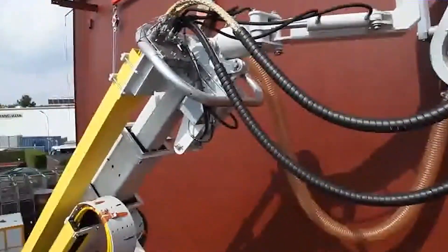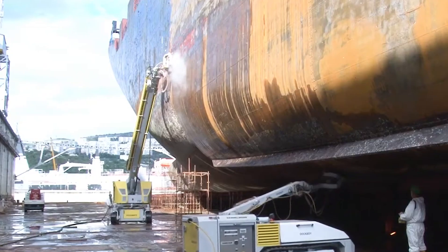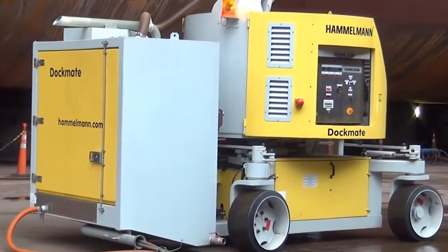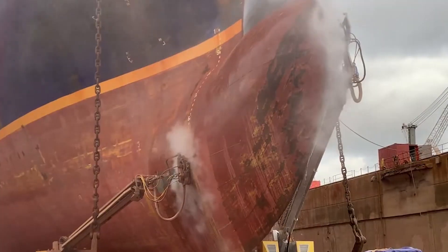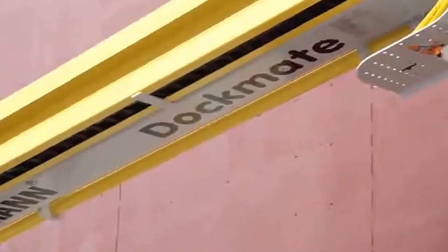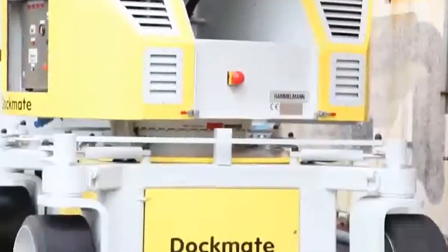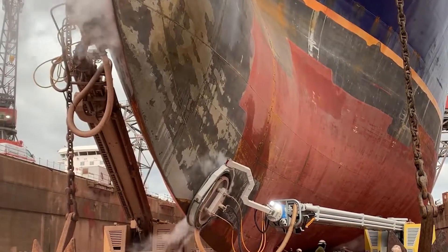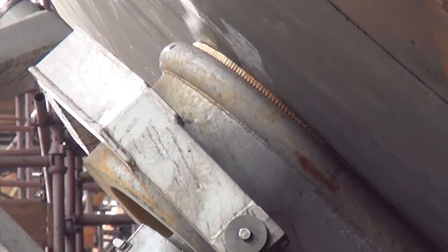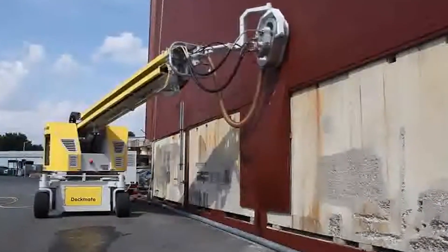The Dockmate is also a marvel of engineering, equipped with features that make it as easy to handle as a well-trained sea otter. It's efficient, effective, and surprisingly eco-friendly, turning the daunting task of cleaning large marine surfaces into a splashy fun time. For those over 35 who relish the thought of wielding the power to command the high seas — or at least clean them up a bit — the Hamelman Dockmate is your first mate in the battle against oceanic grunge. It's not just a cleaning tool; it's a declaration that when it comes to dirt, you're ready to make waves.